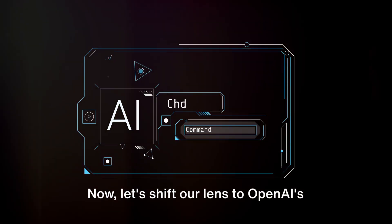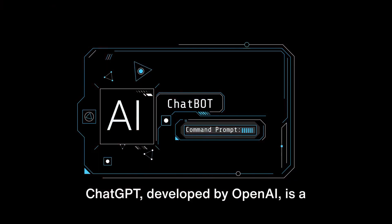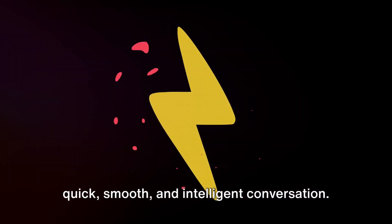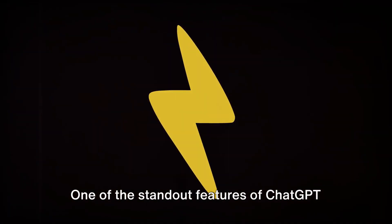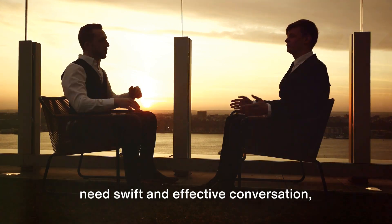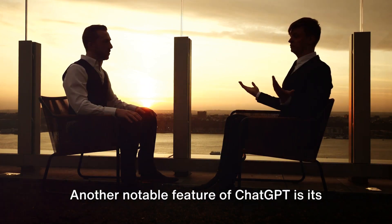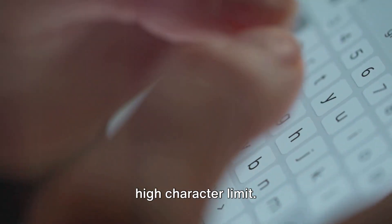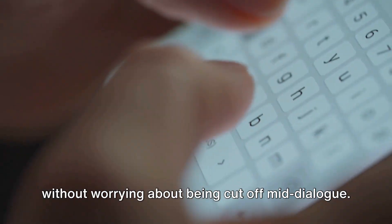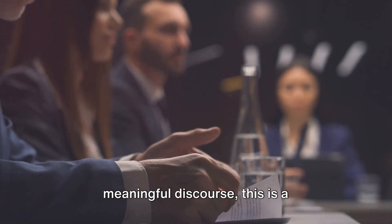Now let's shift our lens to OpenAI's ChatGPT, a formidable contestant in the AI chatbot arena. ChatGPT, developed by OpenAI, is a powerful chatbot that excels in providing quick, smooth, and intelligent conversation. One of its standout features is its lightning-fast response times, making it an ideal tool for drafting emails, creating documents, or just casual chatting. Another notable feature is its high character limit, allowing more in-depth and elaborate conversations without worrying about being cut off mid-dialogue.